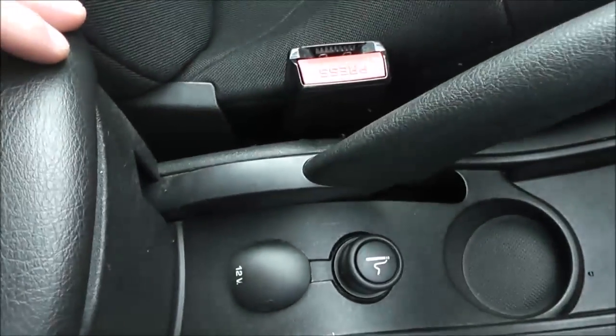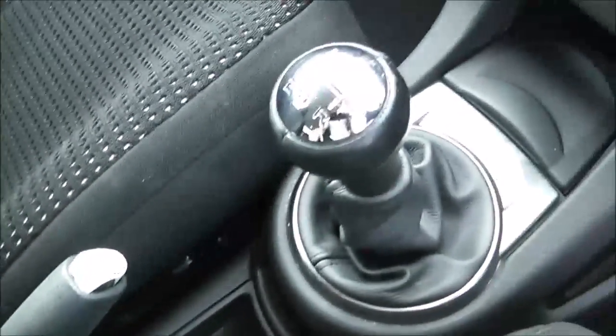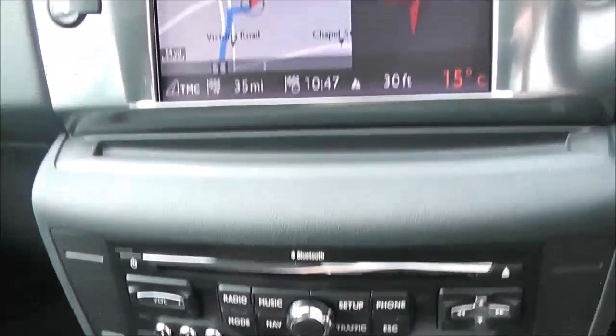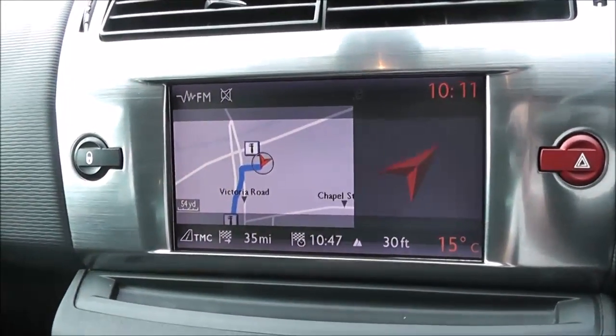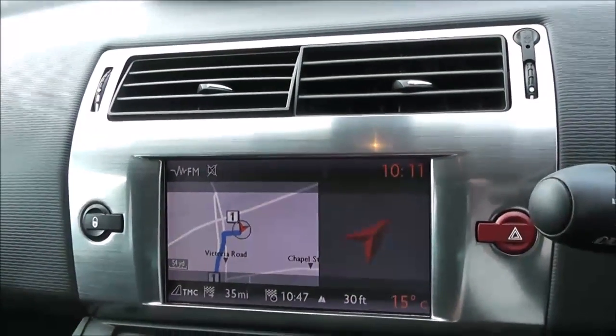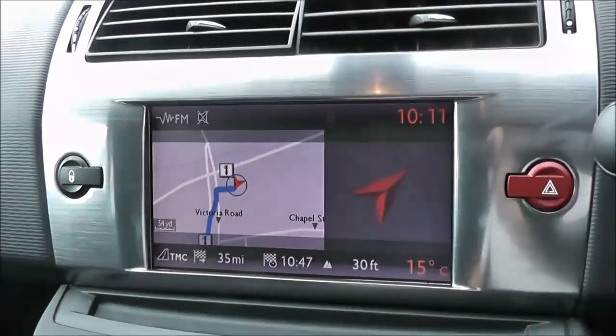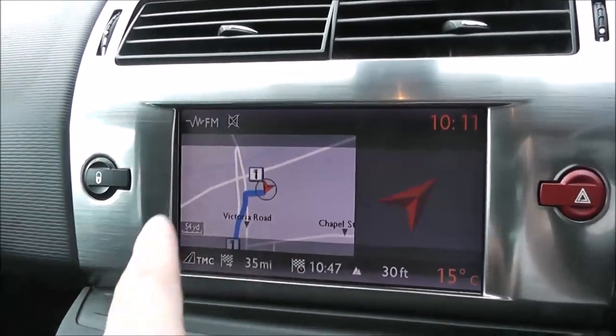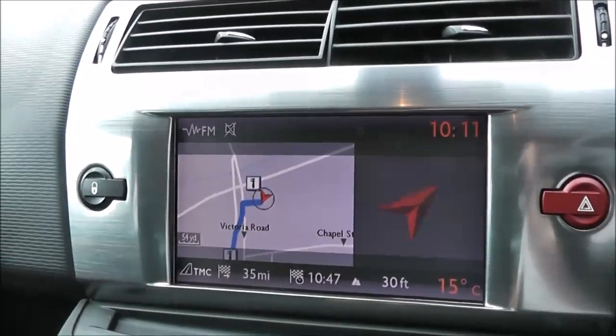There's an armrest in the centre, and underneath you've got a 12-volt socket and cup holder. It comes with a 5-speed manual transmission. There's climate control with automatic function and air conditioning. There's a CD player and radio with a digital screen, and it also comes with satellite navigation. You do have reverse parking sensors on the front as well as the rear — when you put it into reverse, a parameter display comes up showing how close you are getting to things.